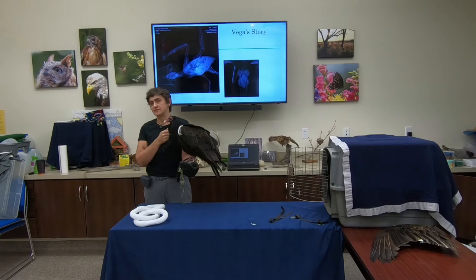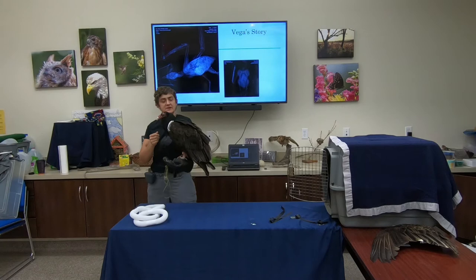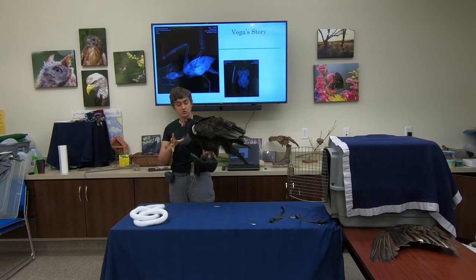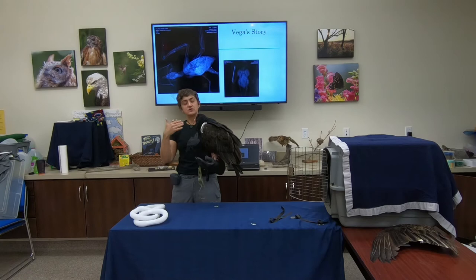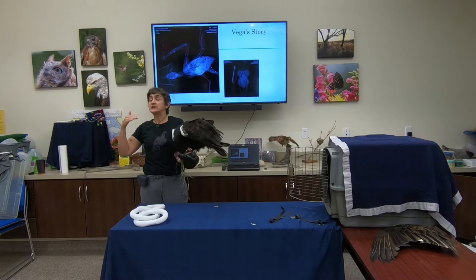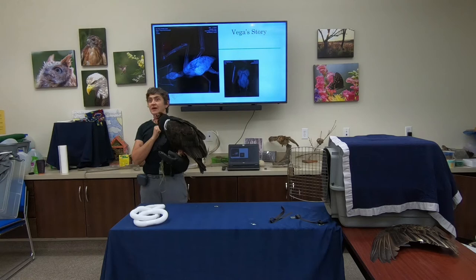Another great adaptation is their wings. Soaring is an energy conservation adaptation — they're a large bird and they don't know when they'll find their next food source, so they need ways of conserving energy while searching far and wide. Vega's wingspan is almost six feet, and some larger vultures have wingspans up to ten feet or more. That allows them to take off, soar for hours, and spend very little energy while trying to find their next food source.